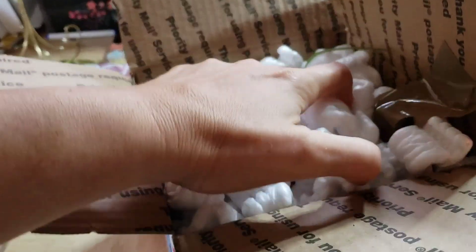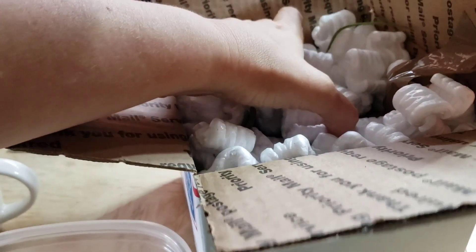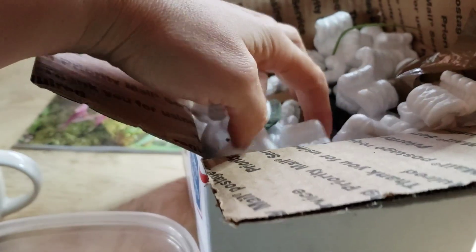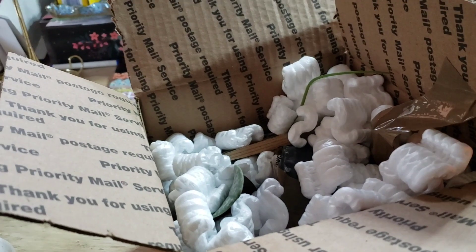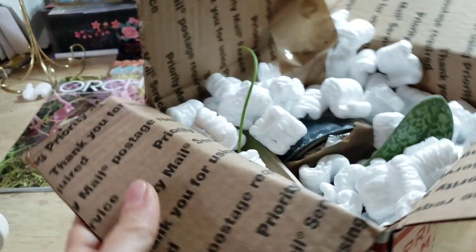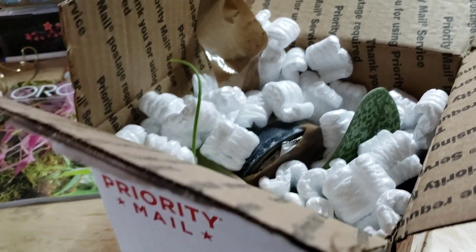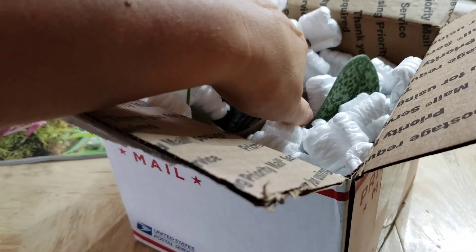Spring Water is a nursery here in Florida and they always have the most unique plants you can ever find. If you are at a show and Spring Water is there, go — you're not gonna be disappointed. So what caught my attention this time...